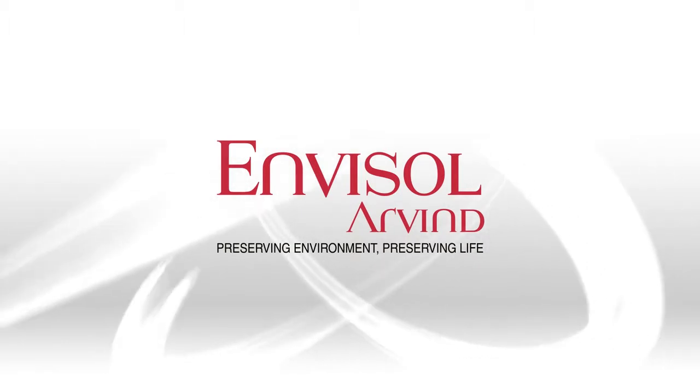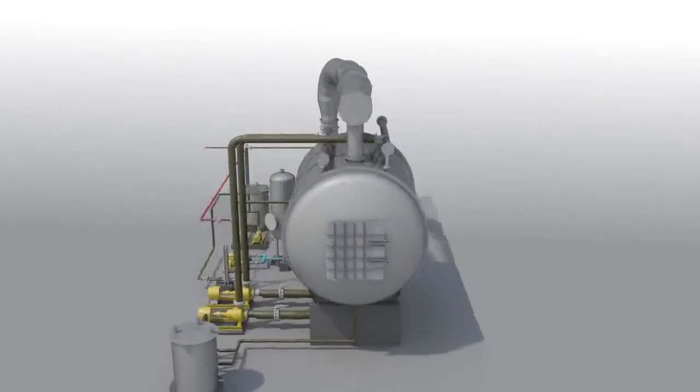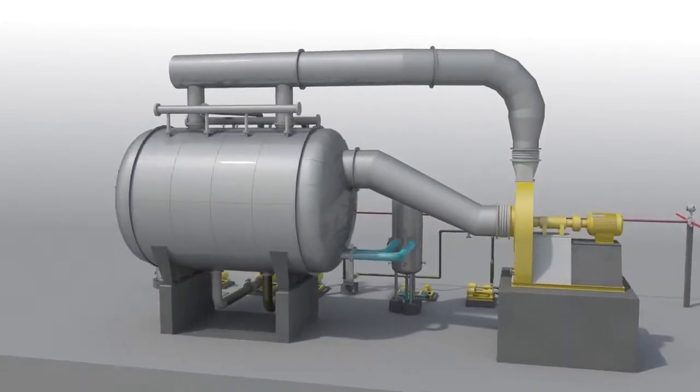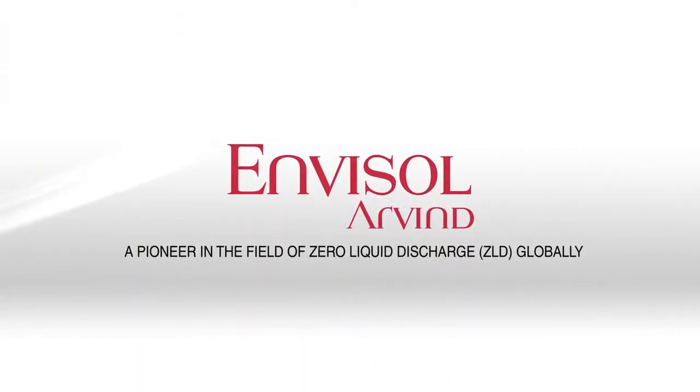Arvind Envisol is the one and only company in the field of water recycling that offers patented polymeric film-based evaporators. It is the pioneer in the field of zero liquid discharge.